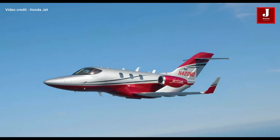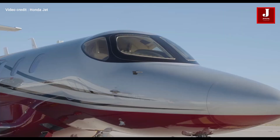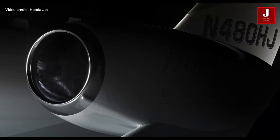Private jets are among the most luxurious vehicles in the world, often with a hefty price tag. But today's business jets come equipped with advanced features, some enhancing in-flight comfort and others boosting avionics.